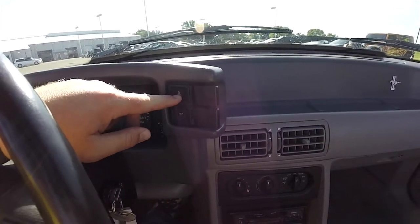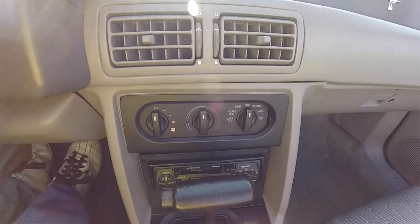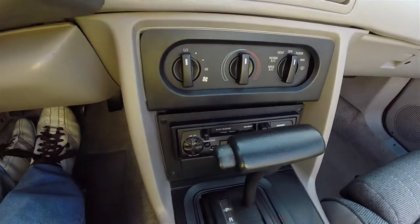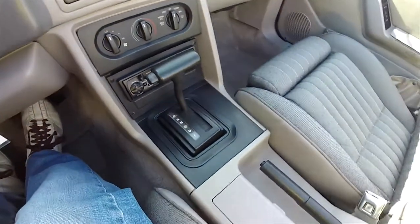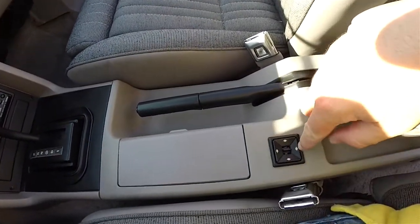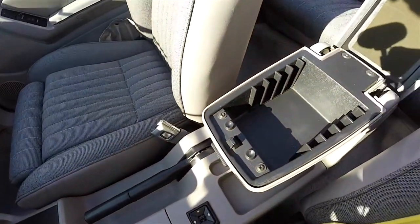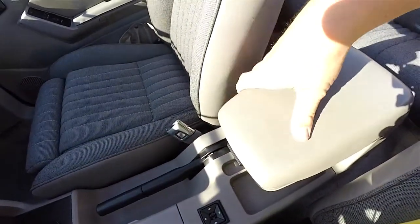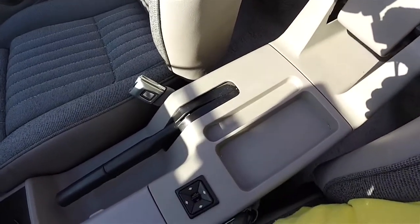On the right side of the binnacle you have your 4-way flashers and your top control. The vehicle is equipped with air conditioning and also has an AM/FM cassette player. The power mirror switch is located on the center console. There is a small amount of storage on the armrest, and it does fold up — it has a molded storage tray.